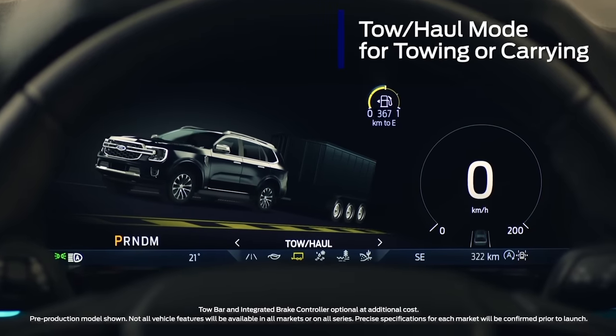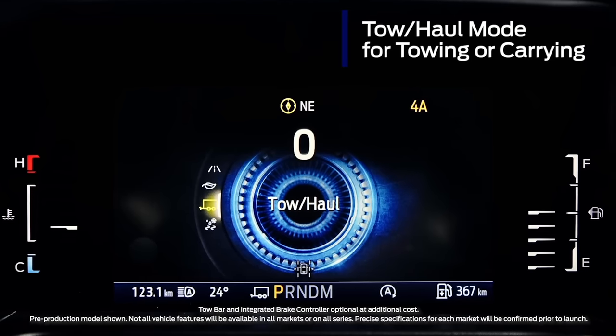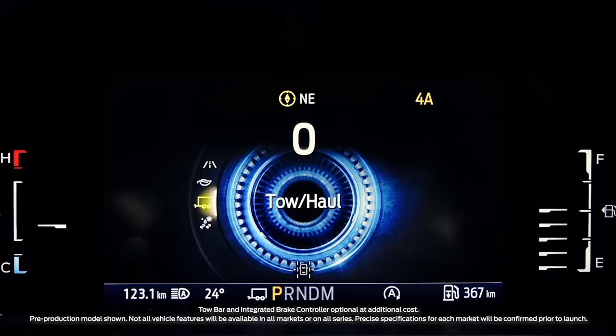Next-gen Everest comes with a specific tow-haul mode which holds gears longer when climbing. It also comes with an optional integrated trailer brake controller.